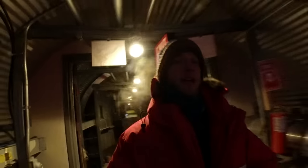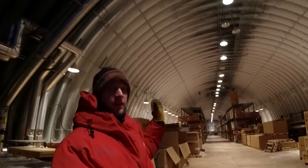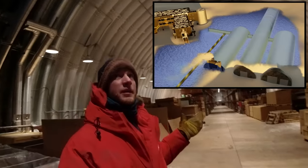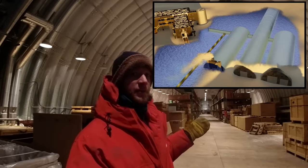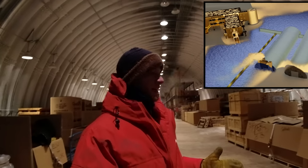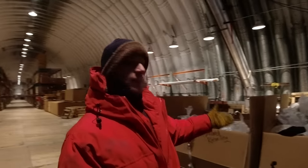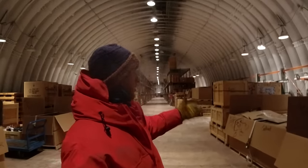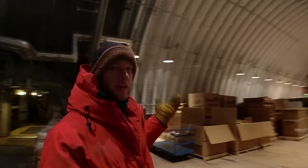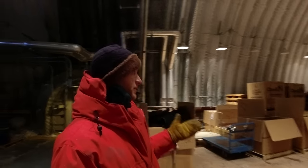Coming down that hallway further, past the power plant, we come to the logistics arch — this giant metal arch underneath the snow. There's probably about 20 feet of snow on top of this right now. This is basically all our long-term storage and our waste. All our waste is sorted into landfill, recycling, cardboard, wood scrap, electronic scrap, sanitary waste, and ferrous metals. We try to sort everything as best we can.